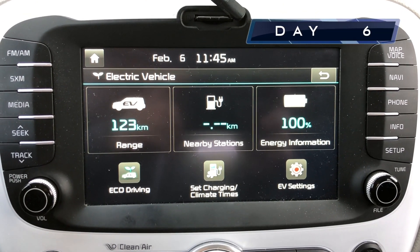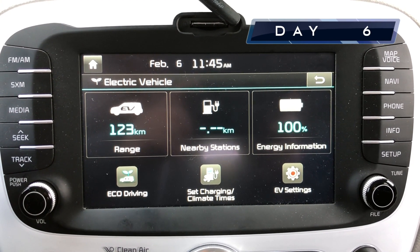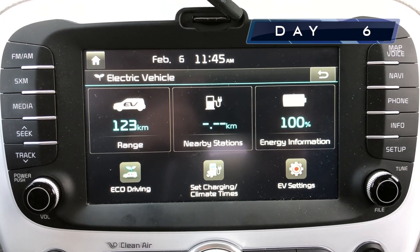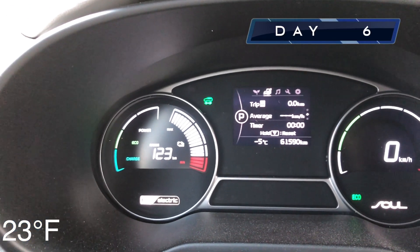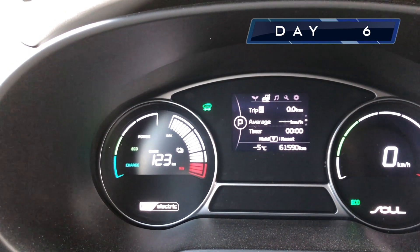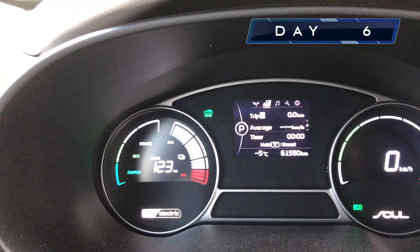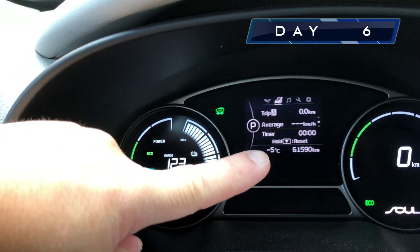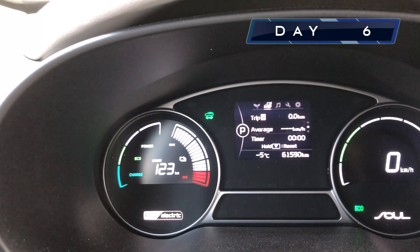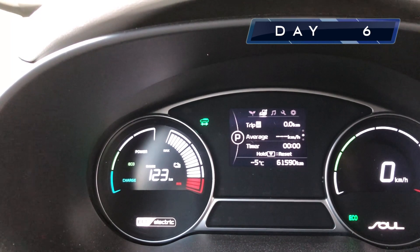Day six: 123 kilometers, very close to the original range — just one kilometer off — at a hundred percent charge. It is minus five. We're beginning to see a trend here. It is hovering around the original 124. It dips and goes up a little bit depending on the temperature. Yesterday was minus eight and it was about 120, 121 — so it's pretty consistent.